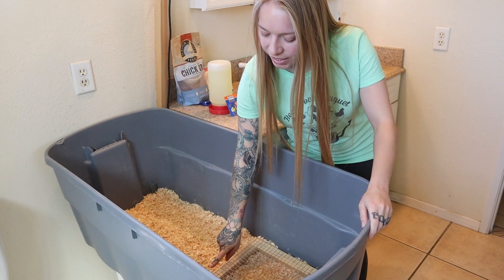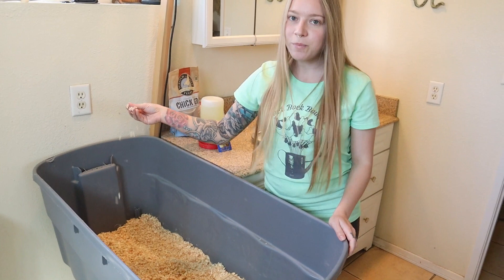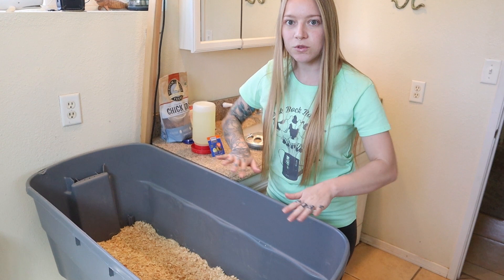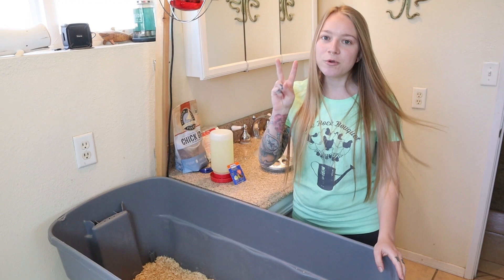Check out our last video — we'll also link in the description how to make this so you can have the cleanest brooder ever. Number two, you're going to need bedding. We use pine shavings. Do not use cedar shavings — cedar fumes are toxic to chickens and bad for the respiratory system. Some people on the first days use puppy pads or paper towels because they provide good traction for their legs. When they're newborns, their legs can splay and the muscles are still developing, so make sure you have something with good traction to prevent splayed legs.